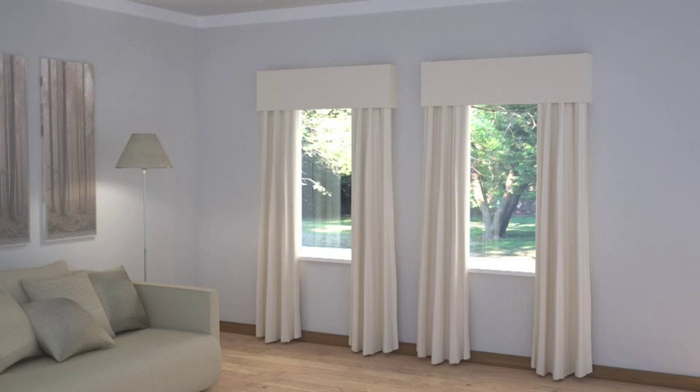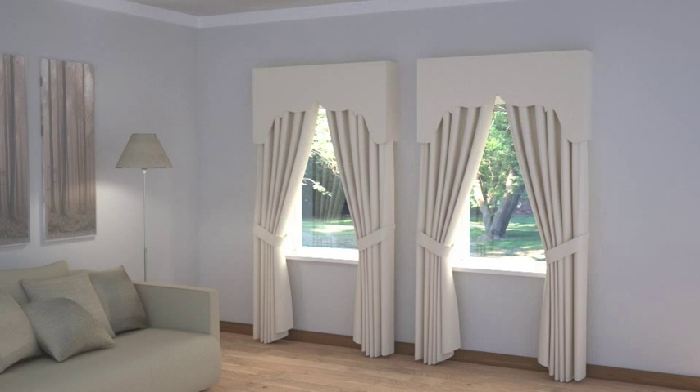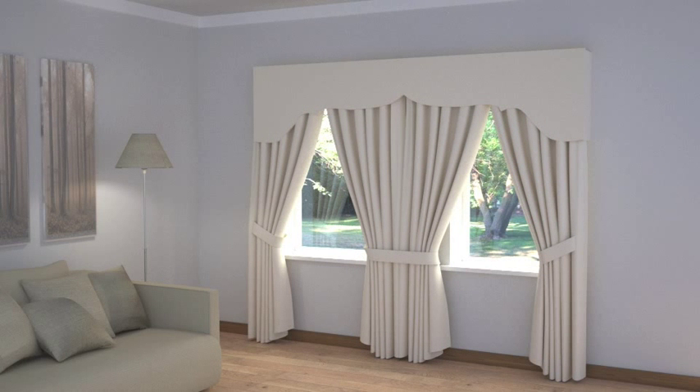A completely different dimension can be achieved by adding pelmets, and again the windows can be treated as two separates or one whole. Simple, straight, upholstered pelmets will give a neat, tidy, contemporary tailored look to your window, whilst a more decorative, elegantly shaped bottom edge would emphasise a period interior or more traditional decor.